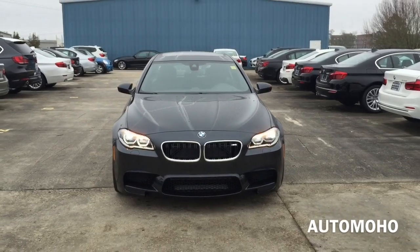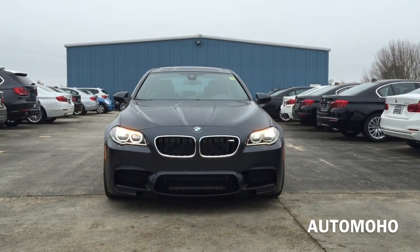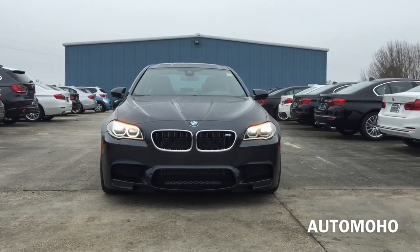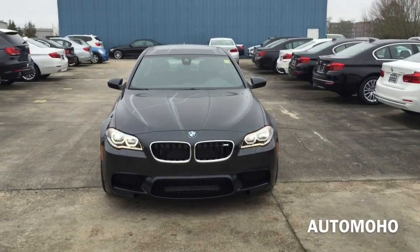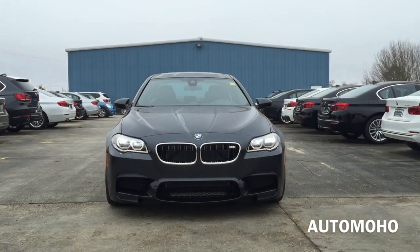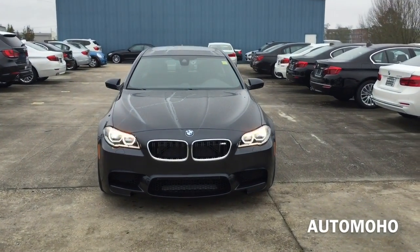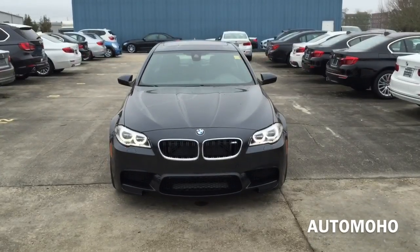Hey guys, this is the new 2016 BMW M5 dressed beautifully in Singapore Grey Metallic. This particular model is loaded with options. It comes with the competition package, driver assistance package, as well as the executive package. The BMW M5 is a high-performance version of the BMW 5 Series.